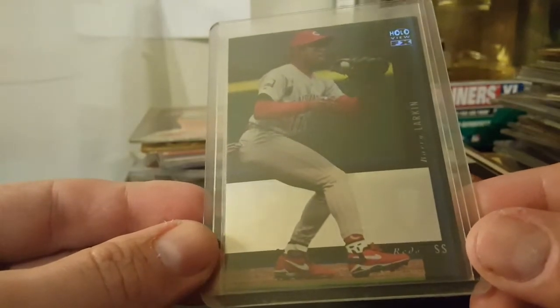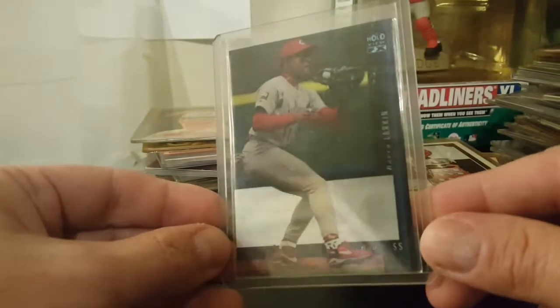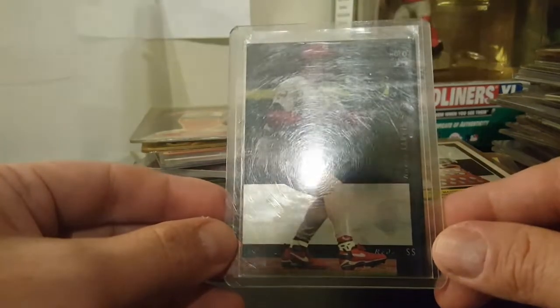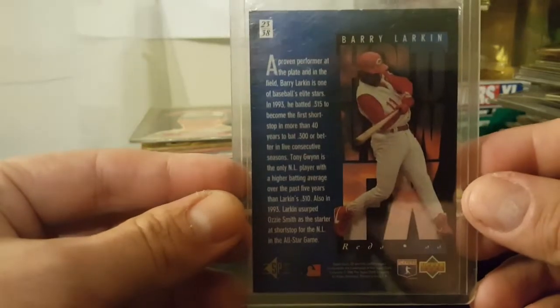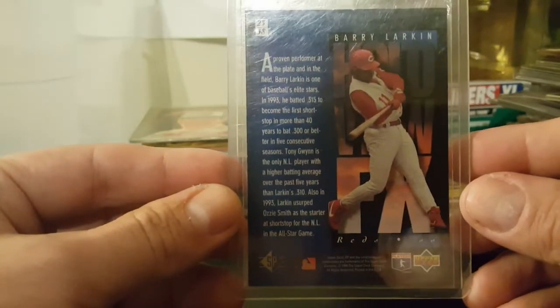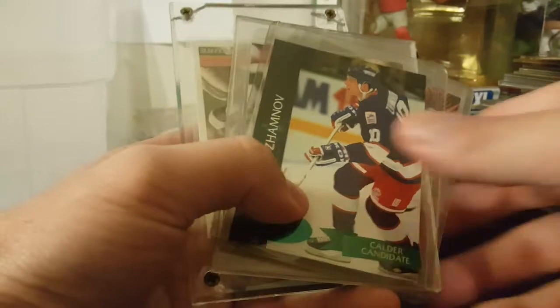Barry Larkin! Holloview FX - there's the man. I do remember them saying they talked to the guy and asked if he had any Larkins and he said there might be one or two in there - so found one! That is awesome - I don't think I had that one either. Barry Larkin SP - very nice. Take those all day long.